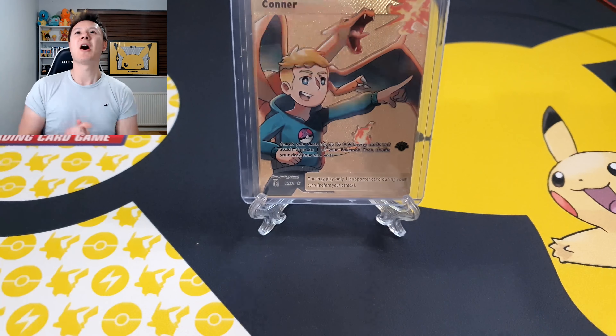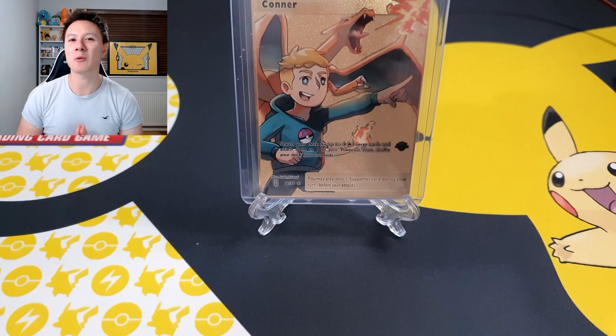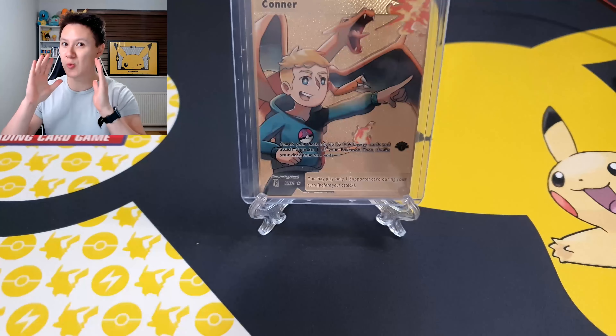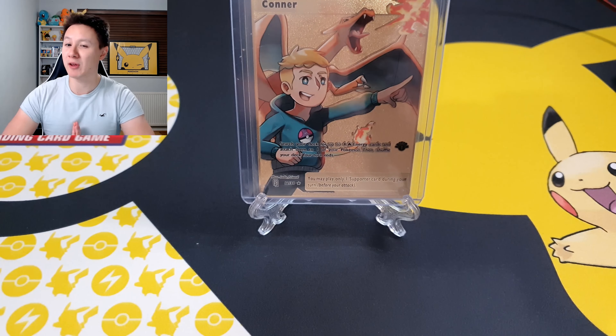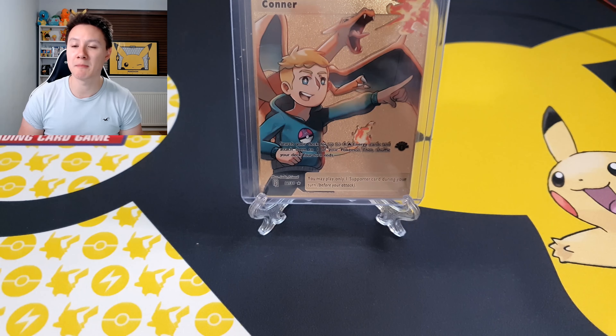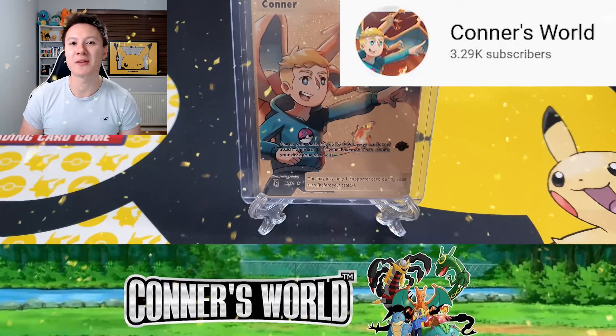I will be right back. A few moments later — alright guys, we are back! We are here with a Mystery Monday. I know I don't usually do videos like this. I have done a few mystery box openings in the past, but we have something very special today — a giveaway prize from none other than Connor's World.